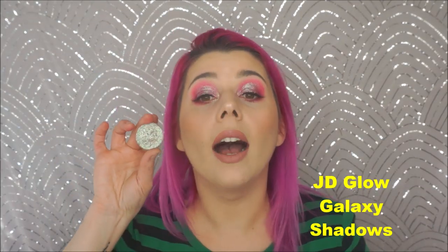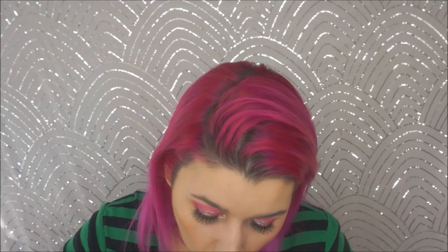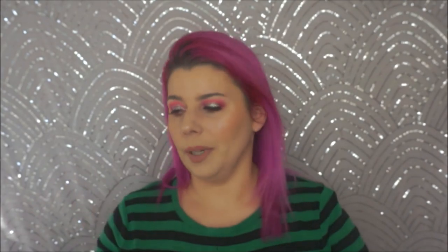The last eyeshadows I'm going to talk about are the JD Glow Galaxy Shadows. I have Unexpected on my eyes today over the pink shadow. I also have Watermark, Anomaly, and Sin — all new ones I got on Black Friday. I have other shades from them, but these are the ones I die over. I don't know how they make these things, but they rock my world. If you're going to get any of them, get Unexpected, Watermark, and Anomaly.